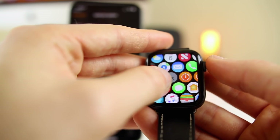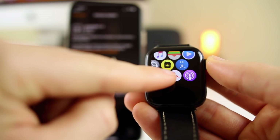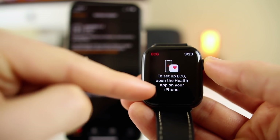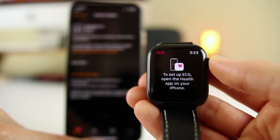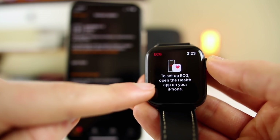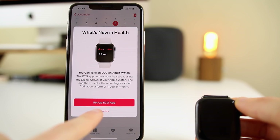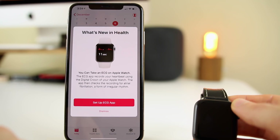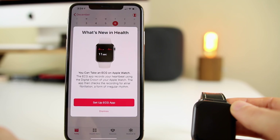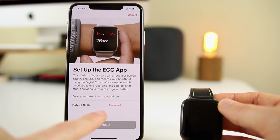After updating to watchOS 5.1.2, you'll now have the ECG application on your Apple Watch home screen. Going to the home screen and scrolling over, you can see the heart rate monitor icon. Click on that and it gives you a prompt to set up ECG and open the Health app on your iPhone. It looks like you'll need to be updated to iOS 12.1.1 on the iPhone for ECG to work. In the Health app, we're greeted with a new splash screen about what's new, showing all about the ECG application.